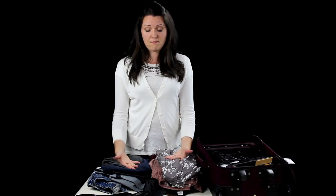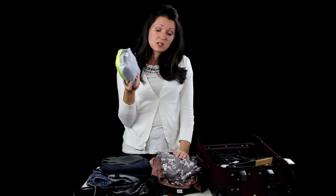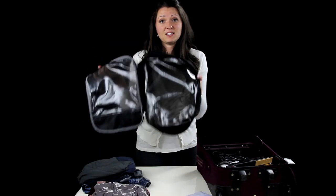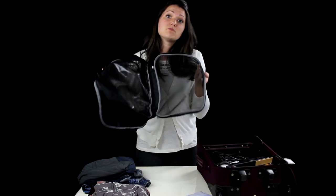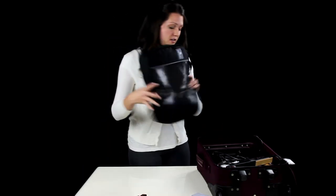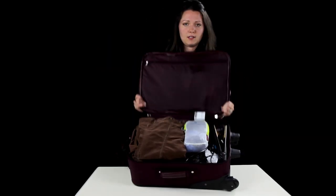Clothes — this is everything I'm bringing and it's going to fit in my packing cube. These are underwear and socks; I already packed those. Packing cube: one side, pants and shorts; other side, shirts. Sunglasses. A jacket, because it's going to be cold in Maine. That's it.